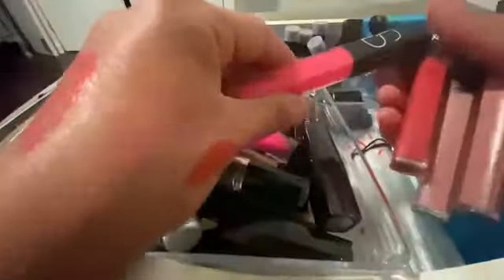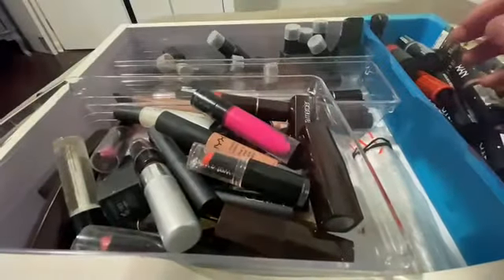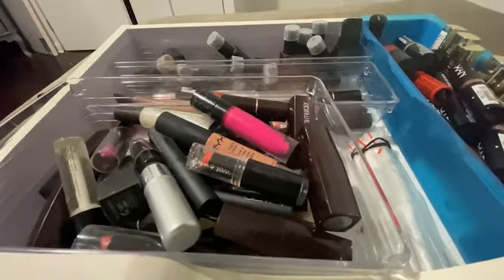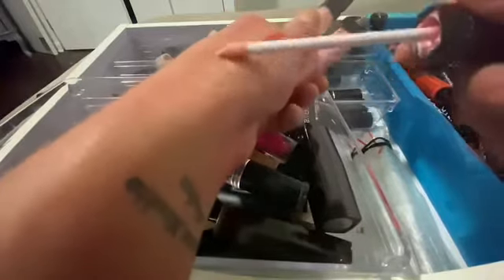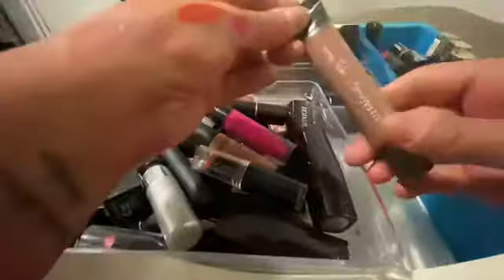I'm most likely gonna end up keeping these. They're great toppers — they really are. Are they the same? The writing on these is just crap. Yeah, they are the same — it's called Nucleus. That's pretty. Okay, I'm gonna keep both of those.